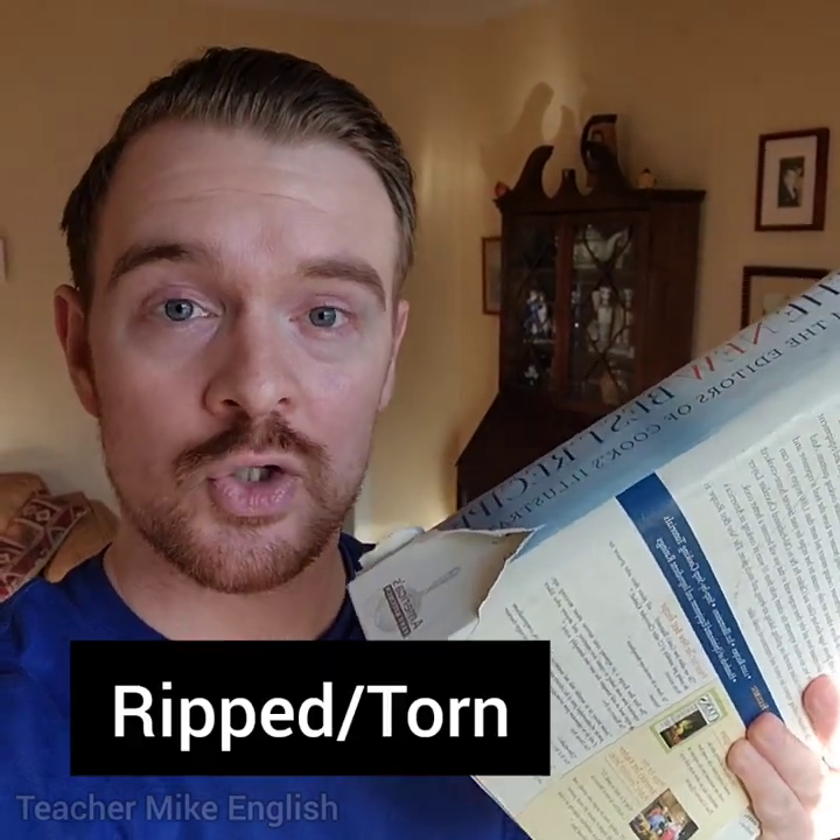First, I've got this book, and you can see that the cover of this book is not in very good condition. And when paper or cloth is damaged like this, we can say that it is ripped or torn.